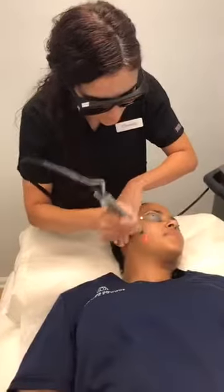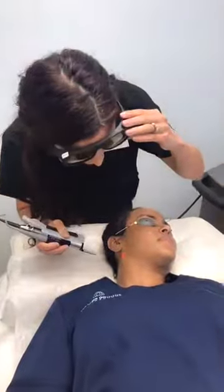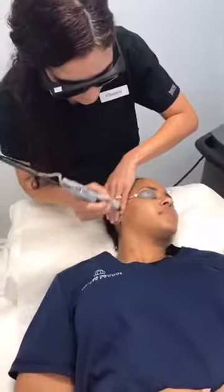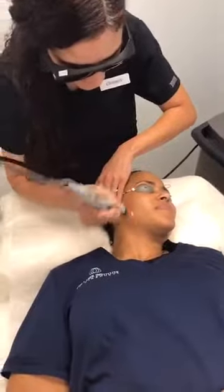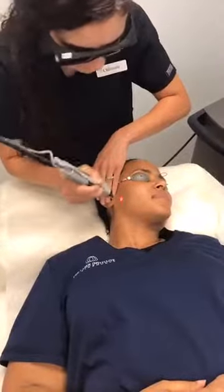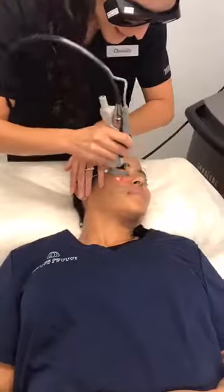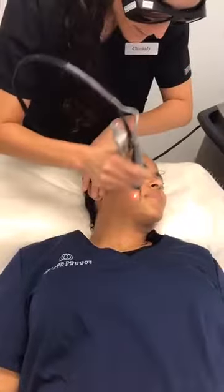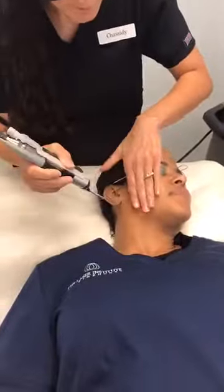Pam is our nurse practitioner on staff here at the Laser Institute of Pinehurst. Pam has actually never had a laser facial before today, so I was very happy when she was willing to be a guinea pig. As you can see, Pam's skin — she's very comfortable. She's tolerating it well.